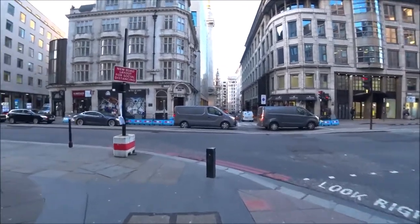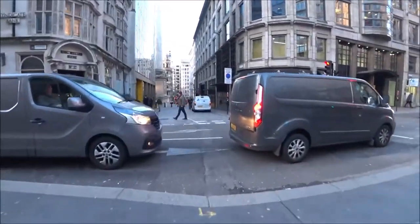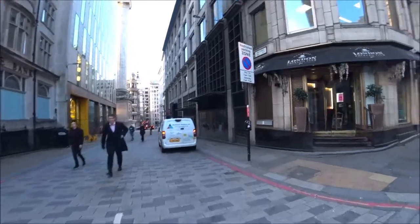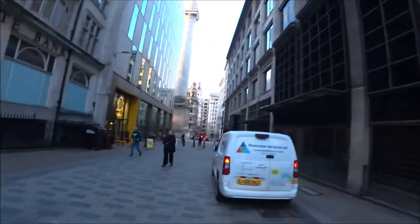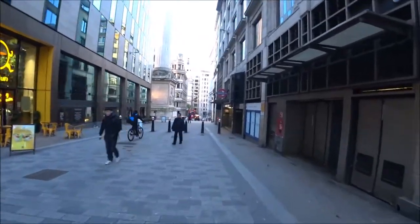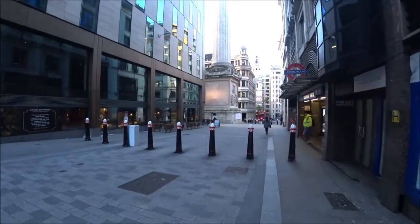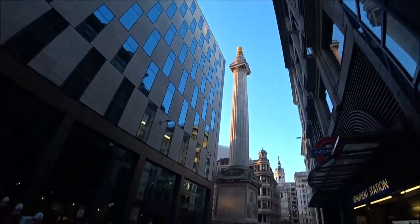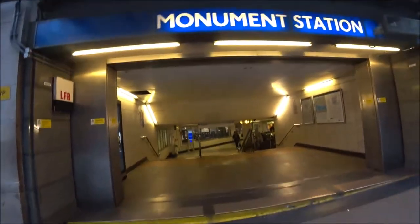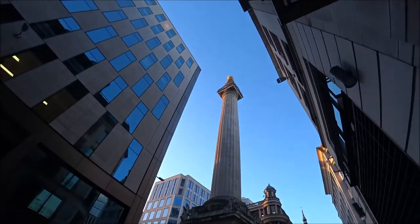Fish Street Hill — and there is the Monument. The 202-foot-tall Monument that was built to commemorate the Great Fire of London. You can actually go right to the top of that when it's open. I bet you get a good view from the top — the skyscrapers are closing in, but you do still get a good view at the top of it.